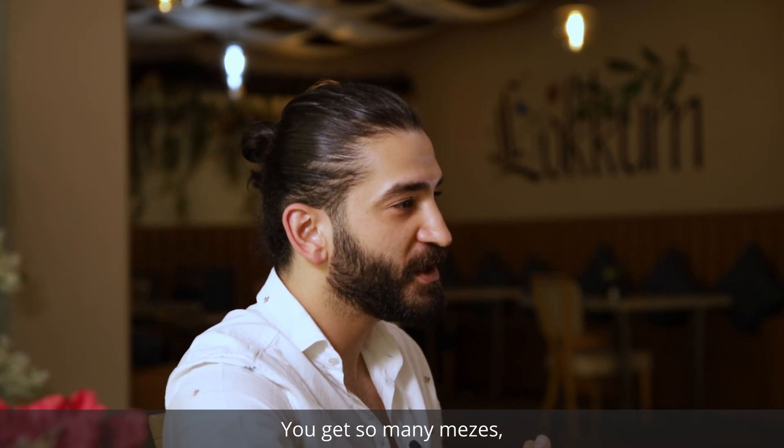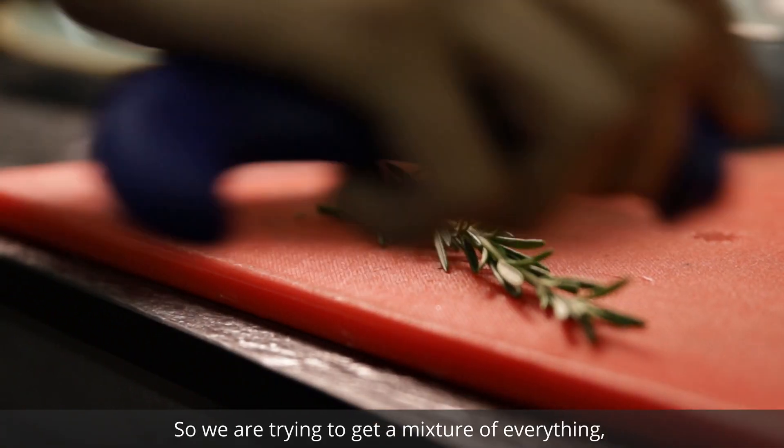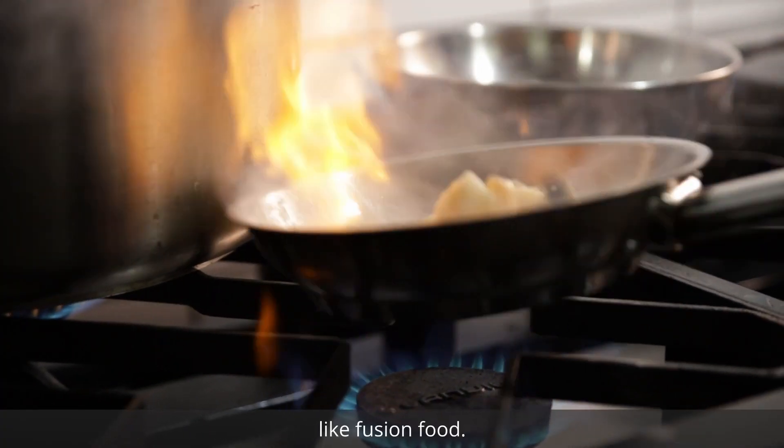You get so many mezes, you get seafood, you get meat. So we are trying to get a mixture of everything — like fusion food.